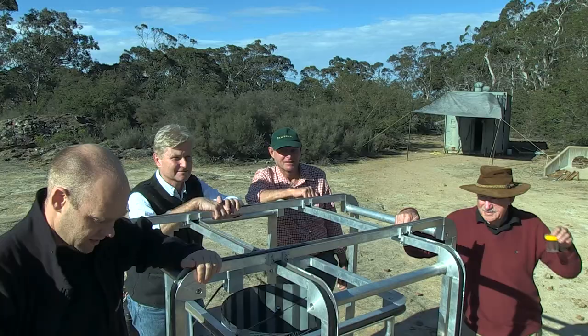The mountain pygmy possum wouldn't exist up on the mountains if it didn't have the bogong moths coming in each spring to give them a feed when they come out of hibernation.